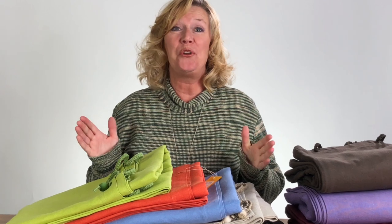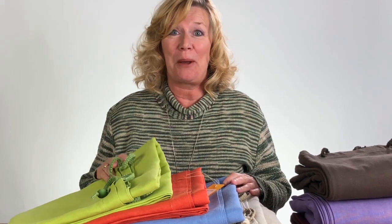Hi, I'm Linda. Welcome to Raw Gunique. I want to show you one of our most popular products, the hemp shower curtain.